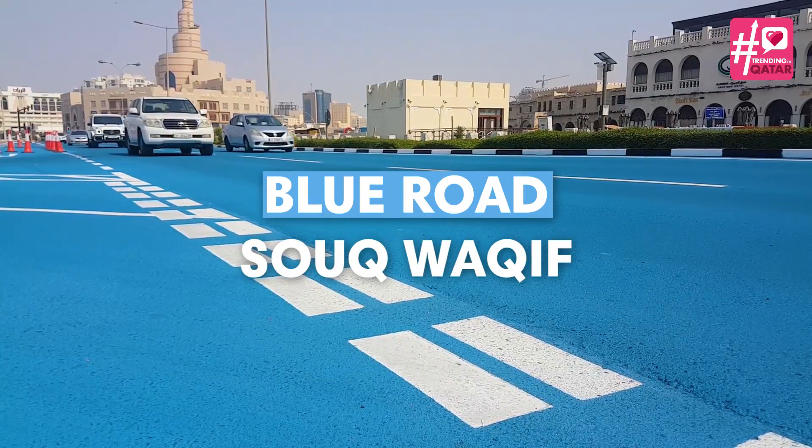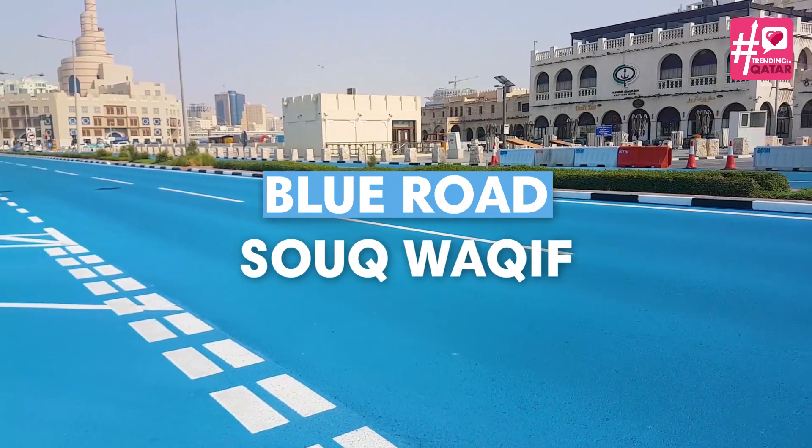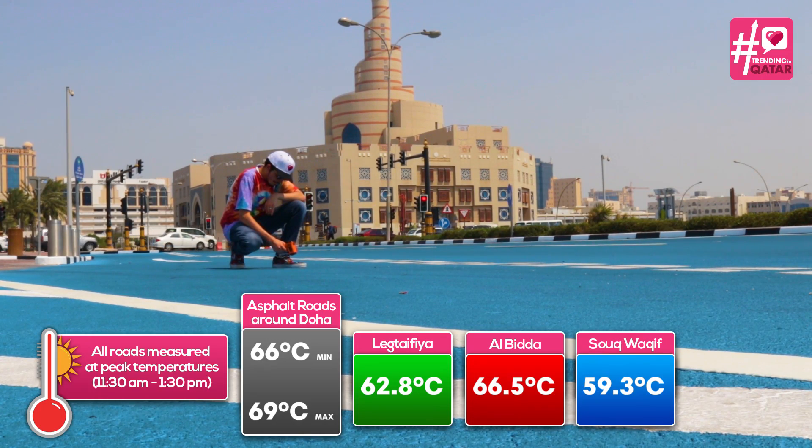Next, we go to the blue road located at Sukwaif. With a temperature of 59.3 degrees Celsius, it proves that color can make a difference in temperature compared to asphalt.